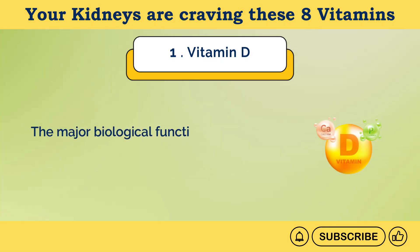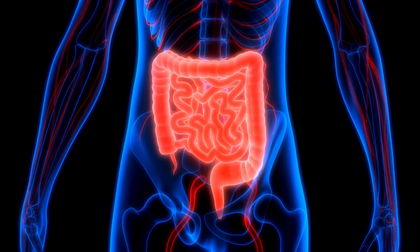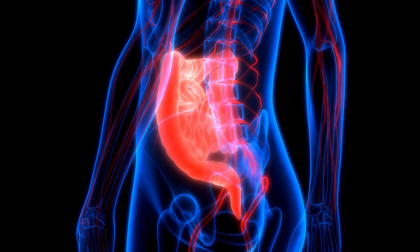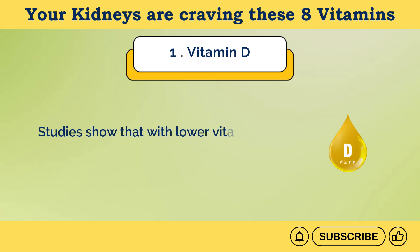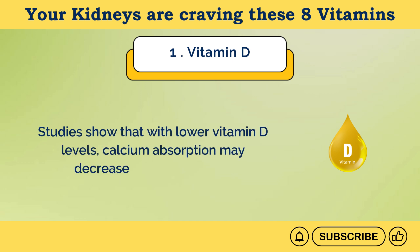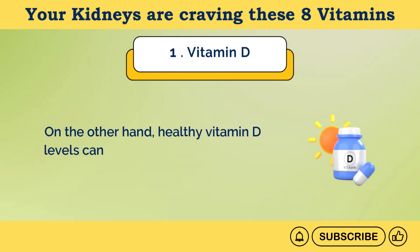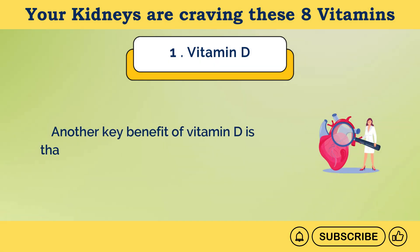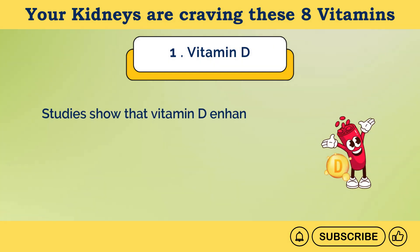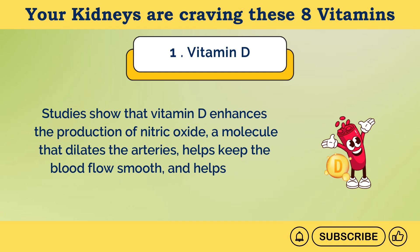The major biological function of vitamin D is to keep calcium and phosphorus levels within the normal range. This vitamin has been shown to enhance the efficiency of the small intestine to absorb calcium from the diet. Studies show that with lower vitamin D levels, calcium absorption may decrease by about 10-15%. On the other hand, healthy vitamin D levels can increase the absorption of calcium by 30-40%.